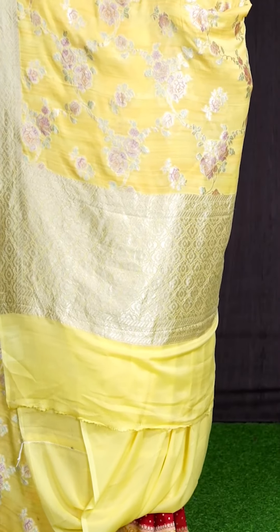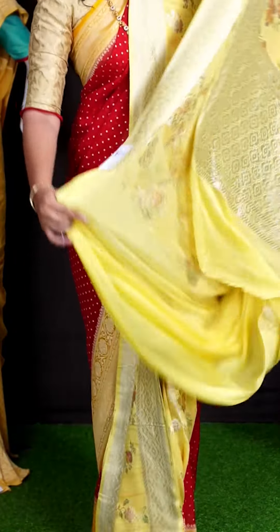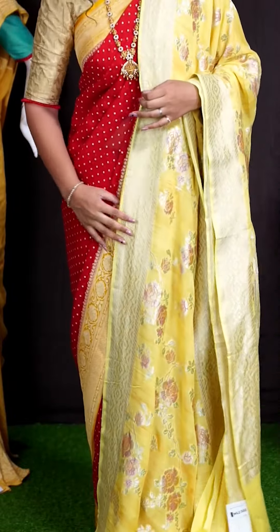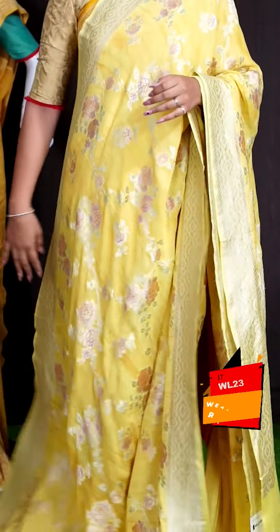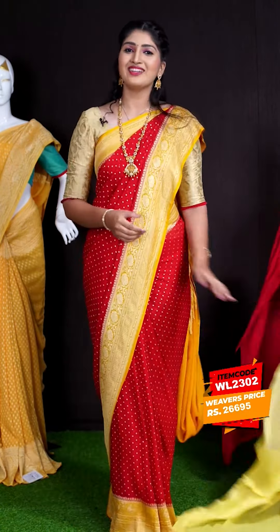Coming to pallu, we got golden zeri florals designer rich pallu. For this saree, we got lemon yellow colored plain blouse with border. This beautiful saree item code is WL2302 and the price is ₹26,695.